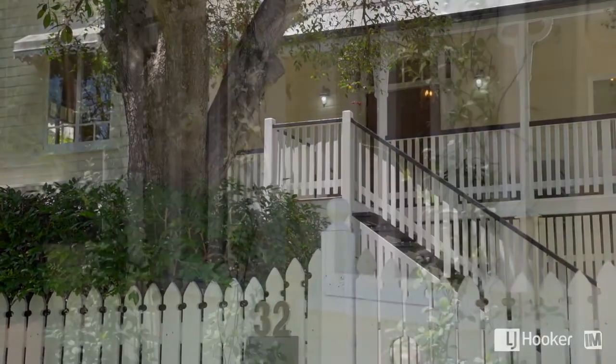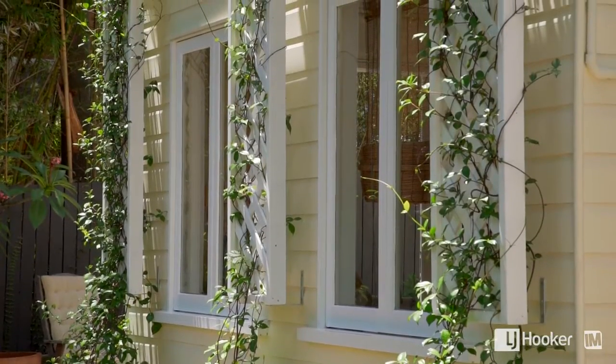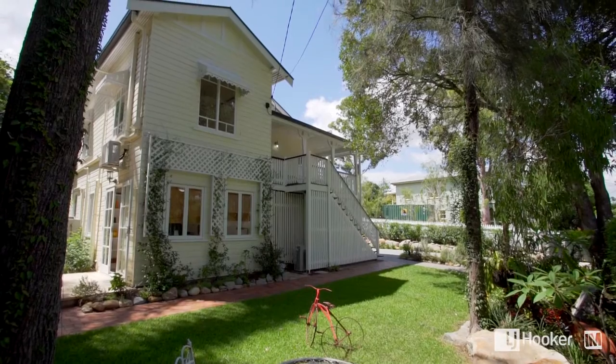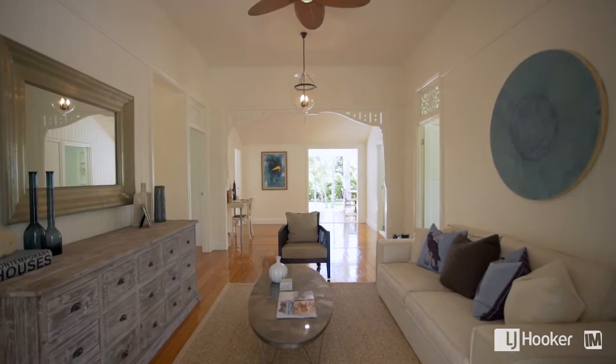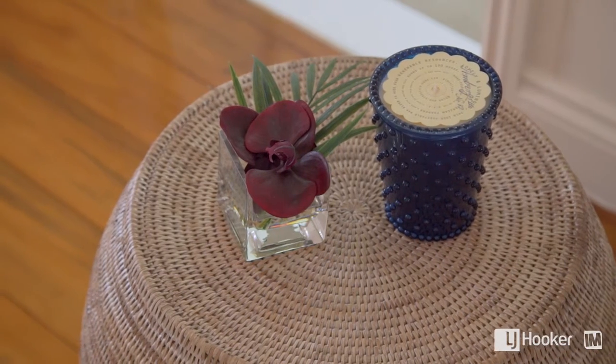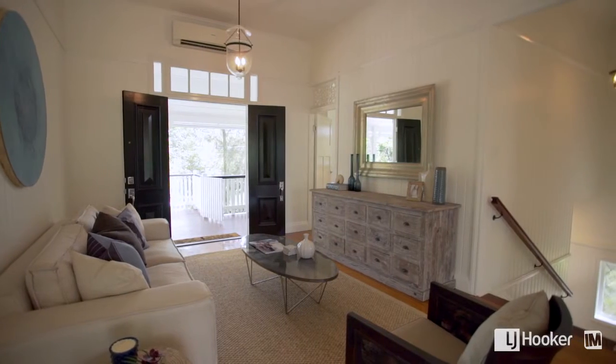The moment you walk through the gates of 32 Fee Street at Yeronga, you're greeted by a beautiful, fully renovated Queenslander with a Hampton style influence. This expansive family home welcomes you with a calming palette, blending effortlessly with the honey coloured wooden flooring.